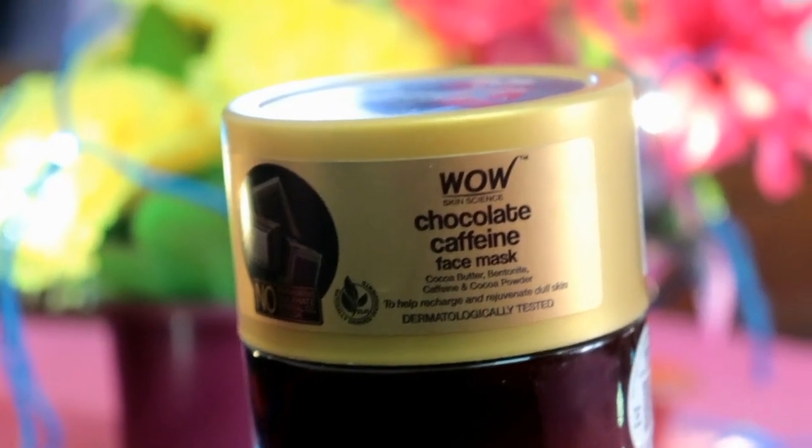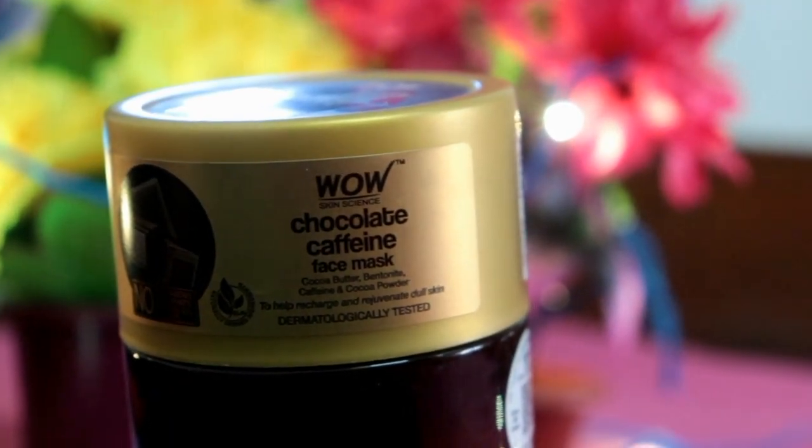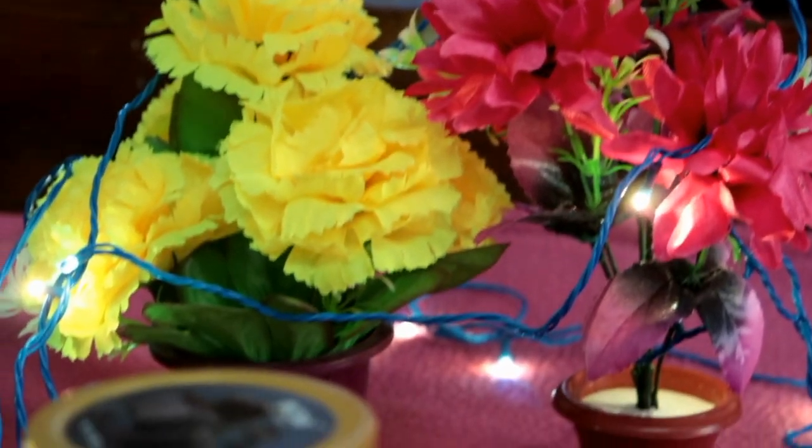I am quite liking this face pack. And the face pack is really tasty as well, because it is a chocolate face pack. This face pack is from the brand Wow Skin Science — the Wow Skin Science Chocolate Caffeine Face Mask.